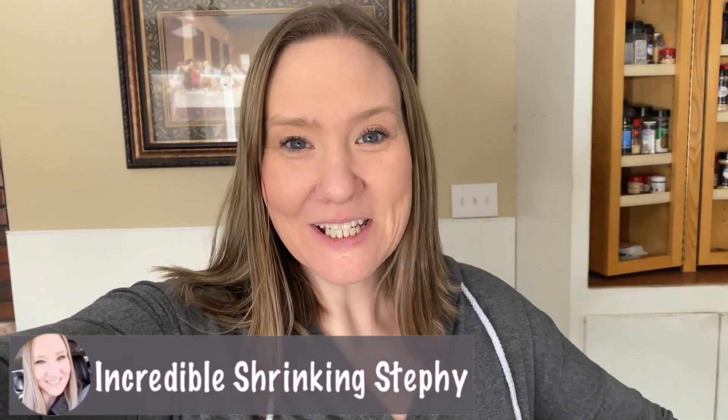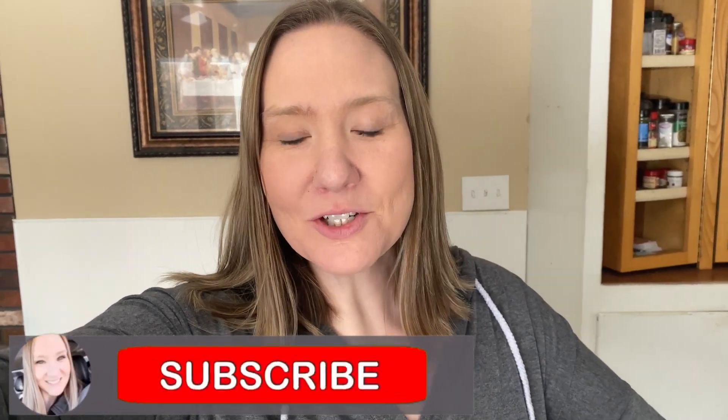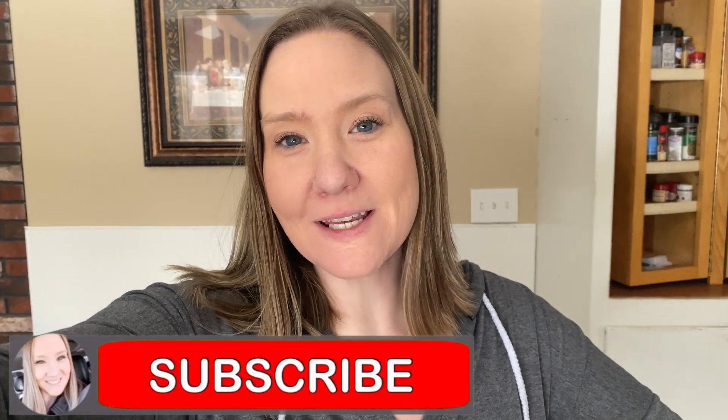Hey guys, what is up? Welcome back to my channel. So today's video, I'm going to show you two full days of eating dirty, lazy keto.